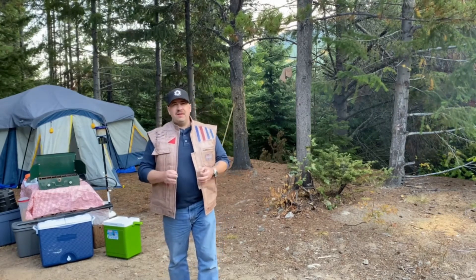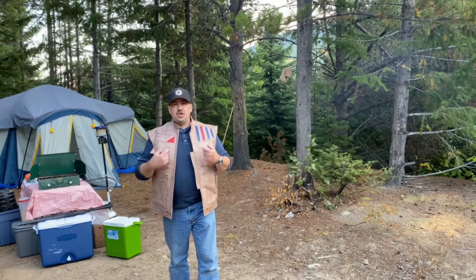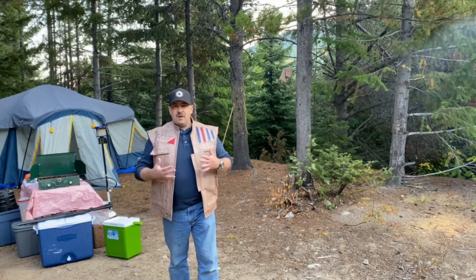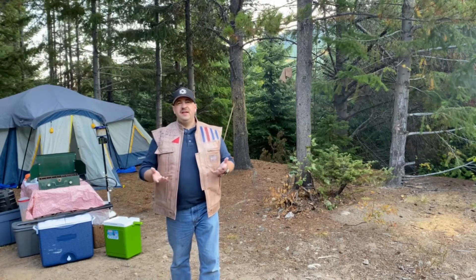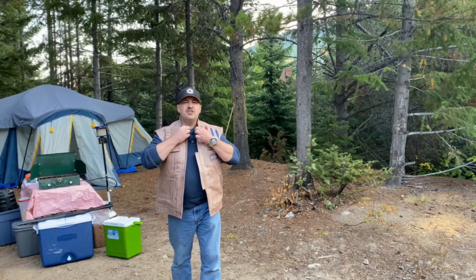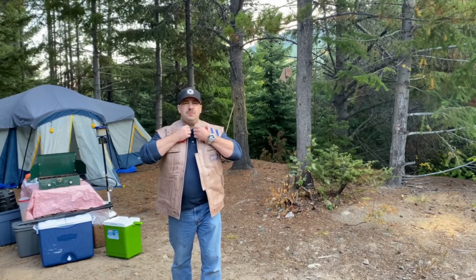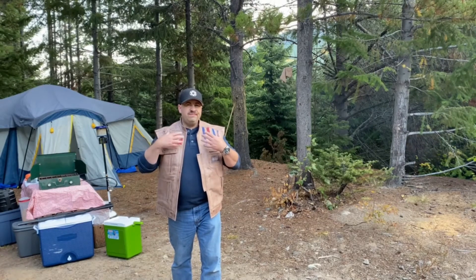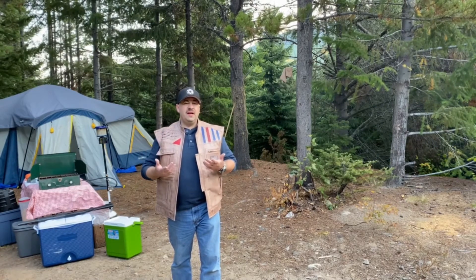I've had an opportunity to wear it, and I have to say I like it a lot. It's pretty rugged. Initially, the collars were really super stiff, but after wearing it for about a week or so it started to soften up a bit, which was really, really nice.